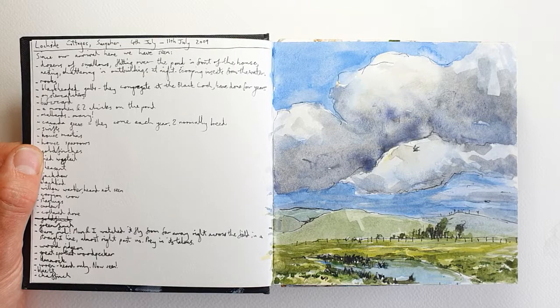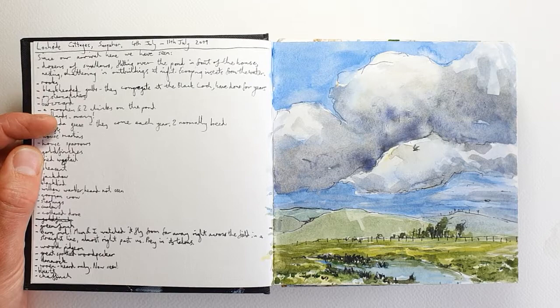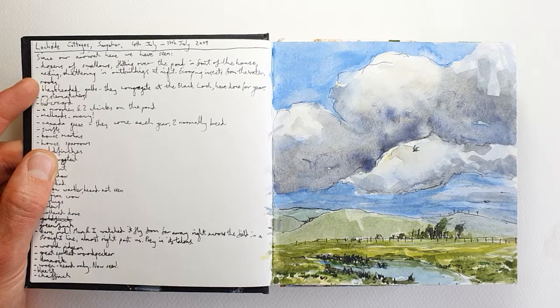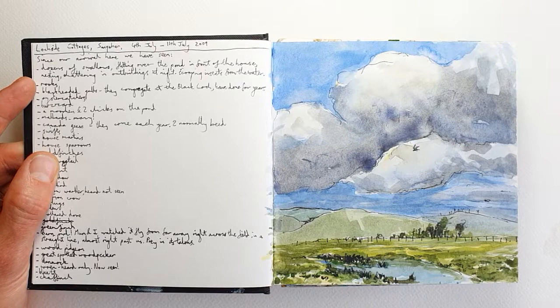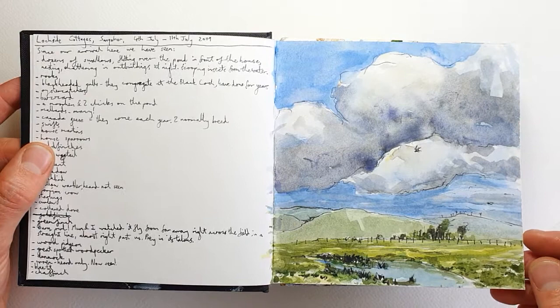In the fields behind us we discovered after a few evenings that there were barn owls hunting every single evening. We spent hours out there getting quite badly midge-bitten, but totally worth it to watch a pair of barn owls hunting over the long grasses — watching them gliding back and forth, talons out, diving into the long grasses and usually coming up with nothing, but sometimes catching a vole or a mouse.